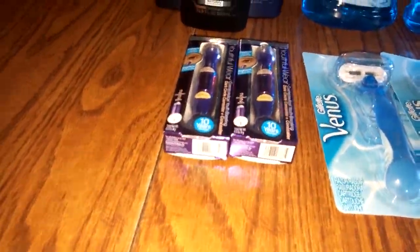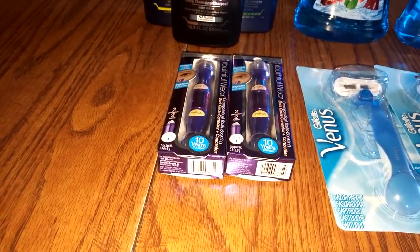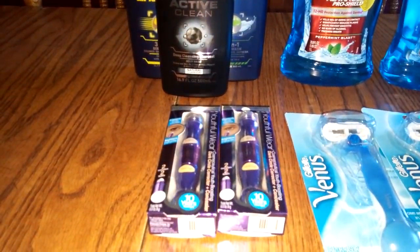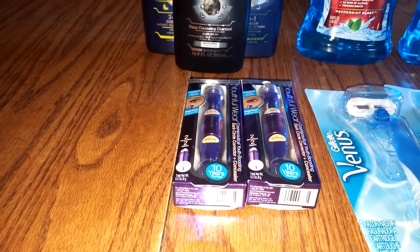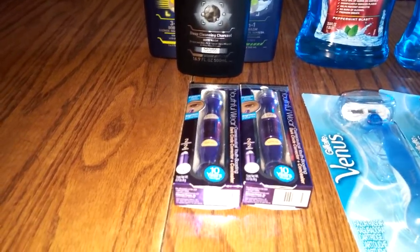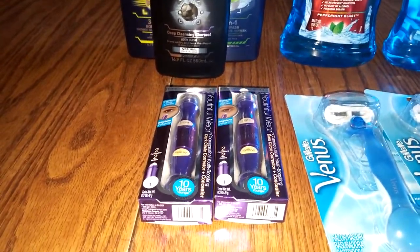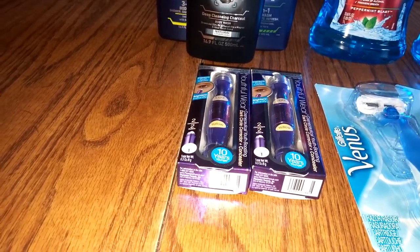The Physician's Formula — they have a deal going on right now where you spend $20 on Physician's Formula and you get a $10 ECB. I happen to have printed off last weekend a $5 off a $15 Physician's Formula coupon from the Redbox last week. So basically, I bought two of these concealer pen-type things.